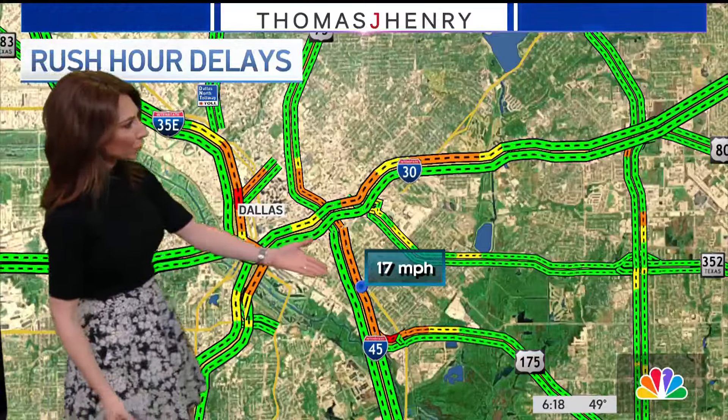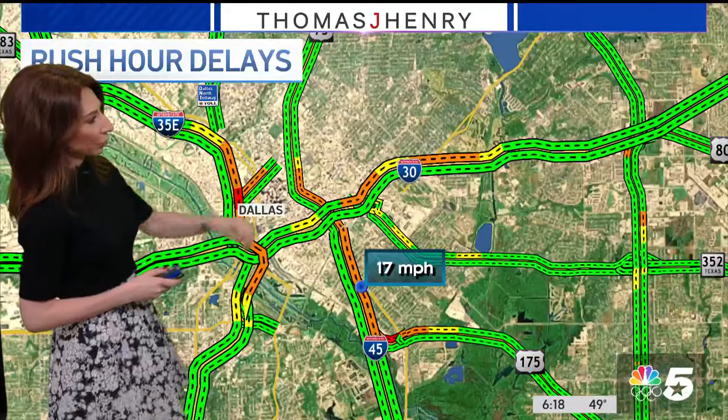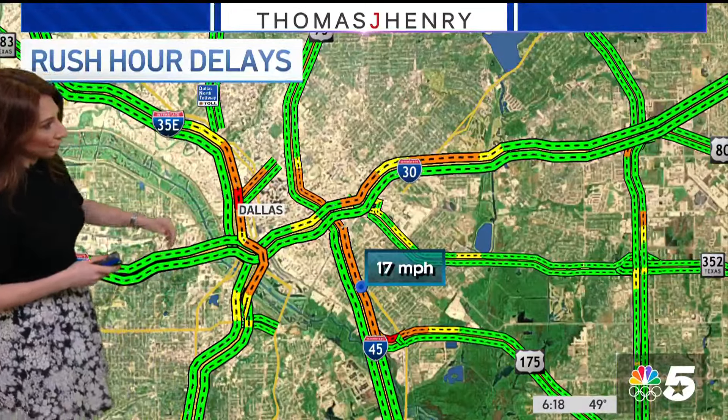Everything I'm watching in Dallas is purely just your rush hour delays starting to pick up this time of the morning. Slowest traffic speeds right now are on 45 northbound heading up towards the I-30 interchange, but we're also seeing some slow traffic starting to build on parts of Woodall Rogers as well as 35E as you head up towards the Dallas North Tollway.